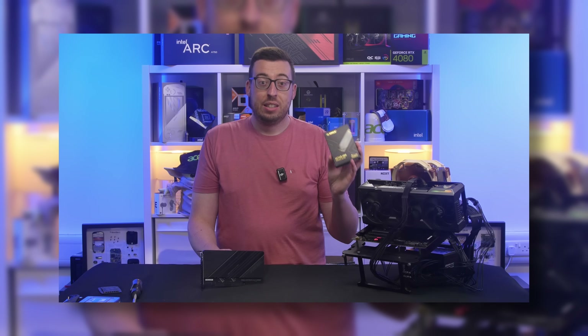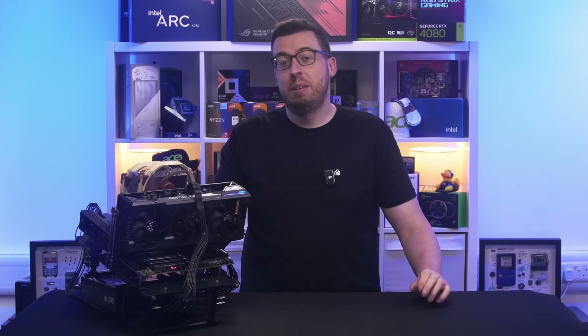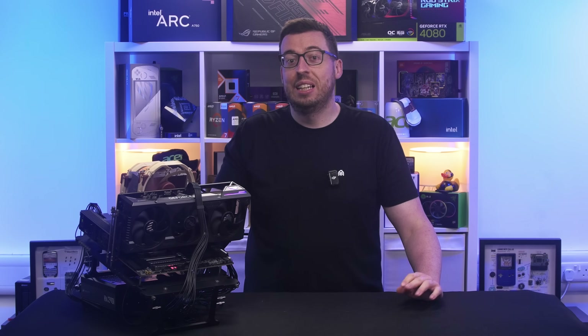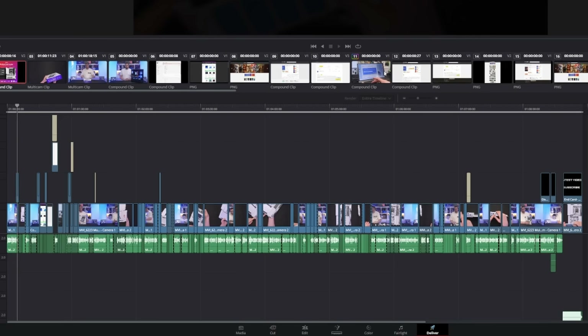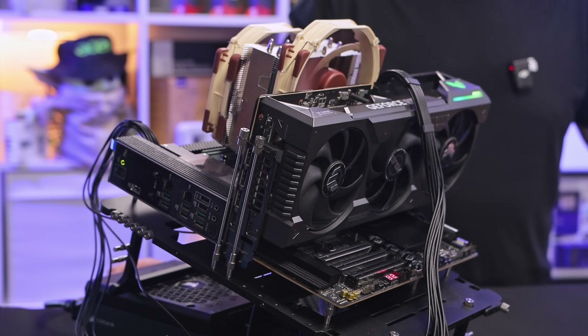Hey guys, Jordan here. Last week we looked at the Threadripper 9960X and how it handles gaming, but that's not why people are going to be buying it. The real strength of Threadripper is pure performance in rendering, benchmarking, and content creation. Today we're stacking it up against the Ryzen 9 7950X, the 9800X3D, the 9950X3D, the Intel Core Ultra 265 and 285K, and just for fun I'll show how it compares to my daily system, a 7600X, in DaVinci Resolve.